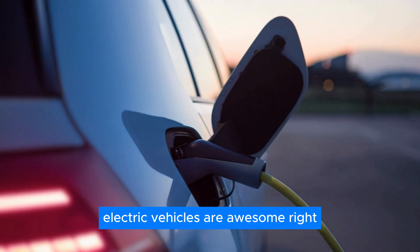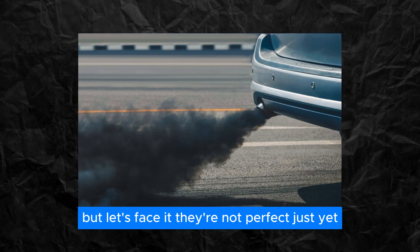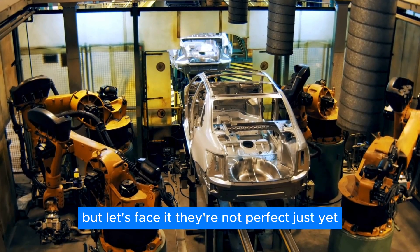Electric vehicles are awesome, right? They zip around silently, emitting zero emissions. But let's face it, they're not perfect just yet.